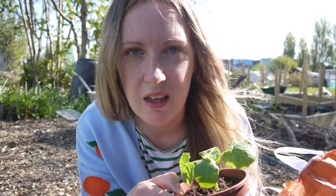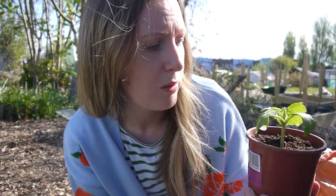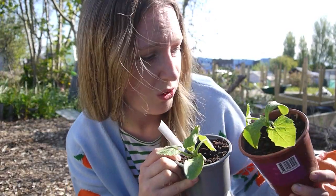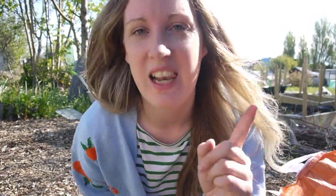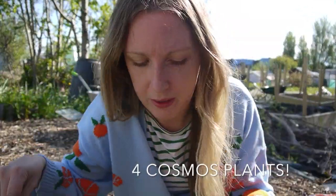I did label them, but this one lost its label, as did another pumpkin. So this might be a pumpkin — I'm hoping it's a courgette. It does sort of look like a courgette, but it also looks like a pumpkin. It would be really interesting to see what grows. Label your plants properly, people. I also have four cosmos plants because I planted too many at home and thought I'd stick them up here.